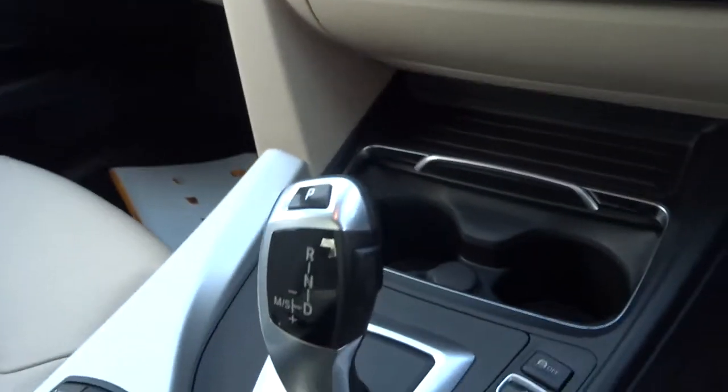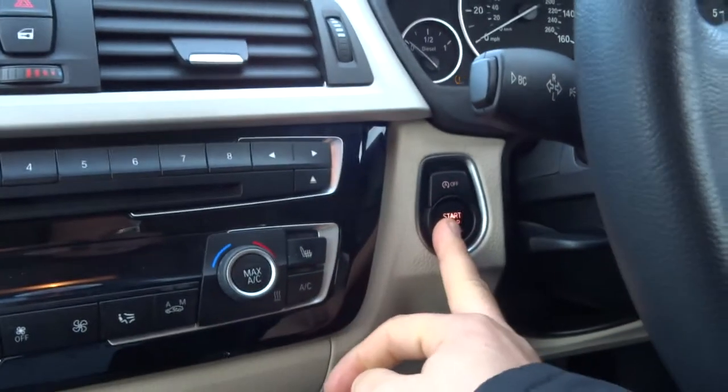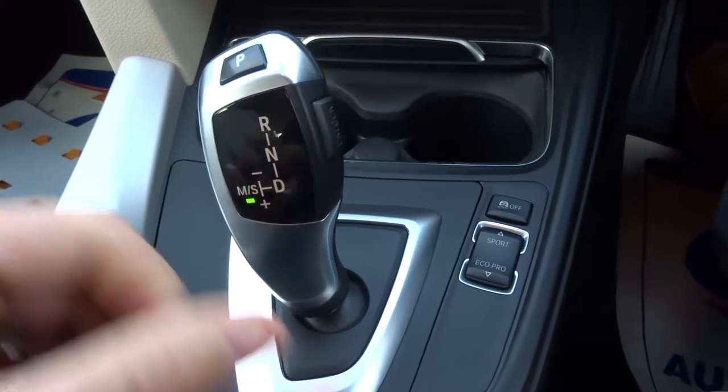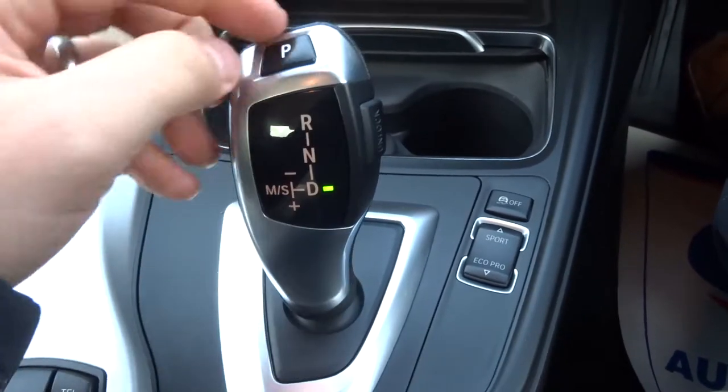So you've got your automatic gears. You just put your foot on the brake, press the start button, then pop it down to drive and away you go. Alternatively, you can lock it over to sport mode, and then you can start using the gears manually if you want to.